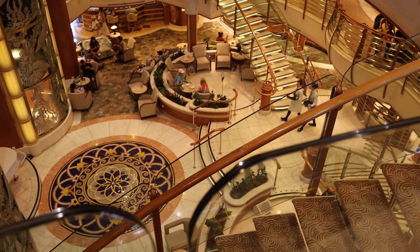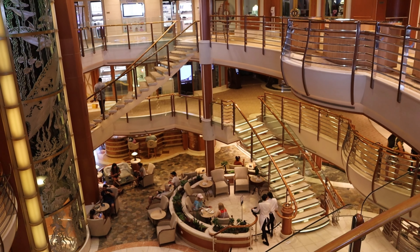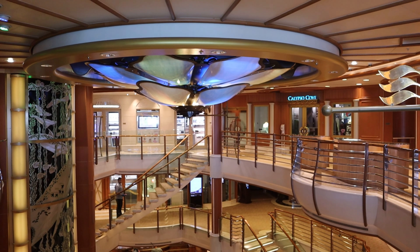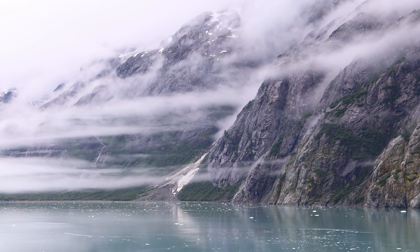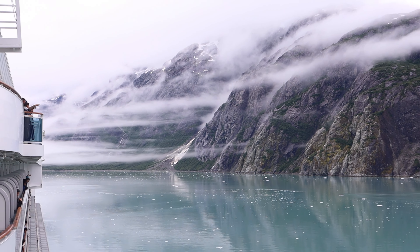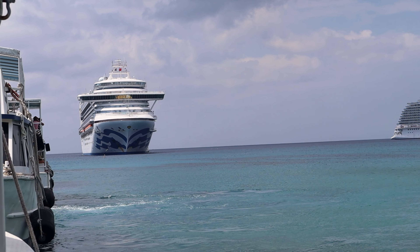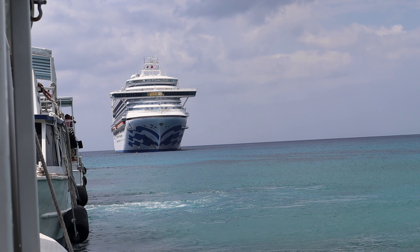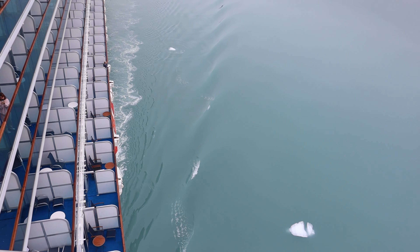I know the naysayers are going to say: well, you still have to pay taxes, port fees, gratuities, airfare, hotels, and other assorted things. Absolutely — that's all part of the trip. But the actual cost of the cabin is free. And depending on where you're cruising, that cabin can cost anywhere from $700 up to a few thousand dollars per couple. So the cruise may not be entirely free, but it's better than paying full price.